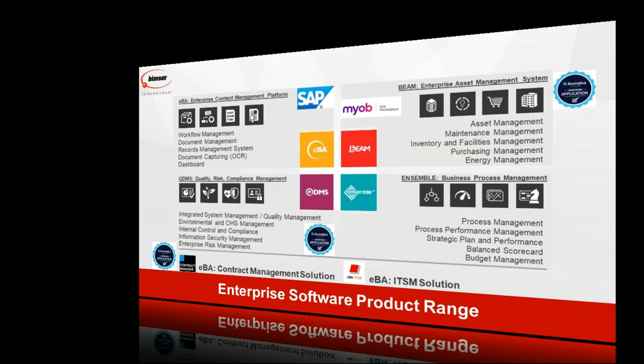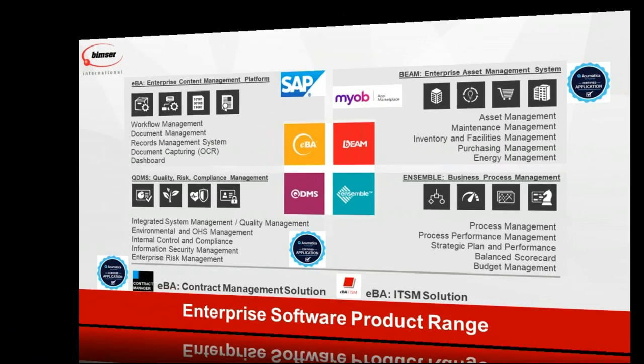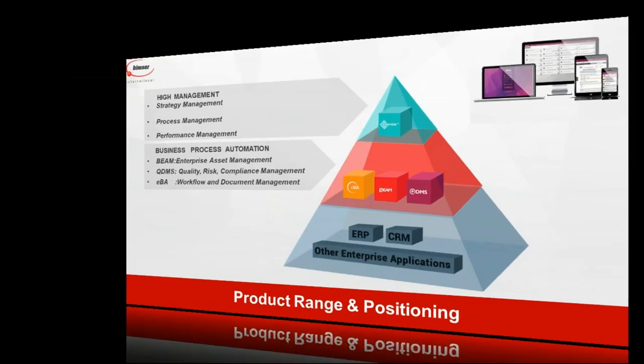Our unique position is that we are the only company offering products independent from each other and independent from any ERP system, yet able to work with any ERP and any enterprise system. That is our unique global position — offering those four products uniquely and independently, while being able to integrate with any ERP or enterprise system available in the marketplace.